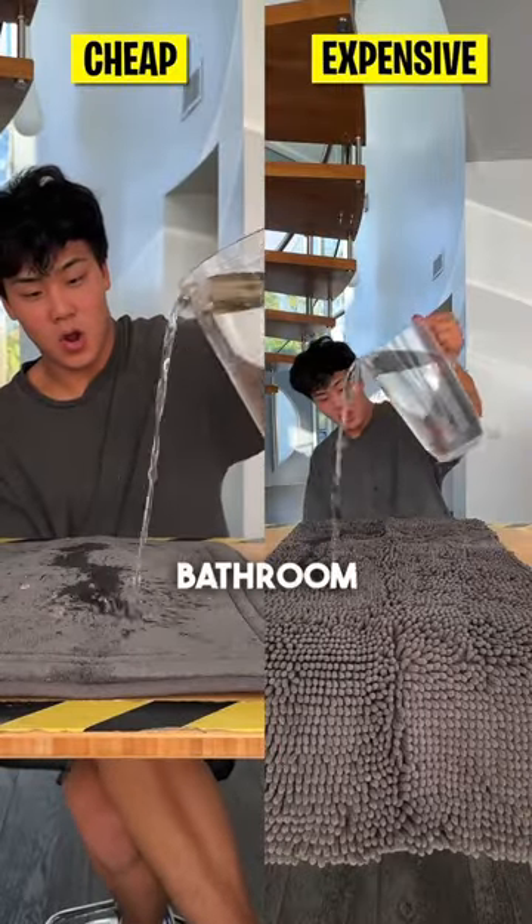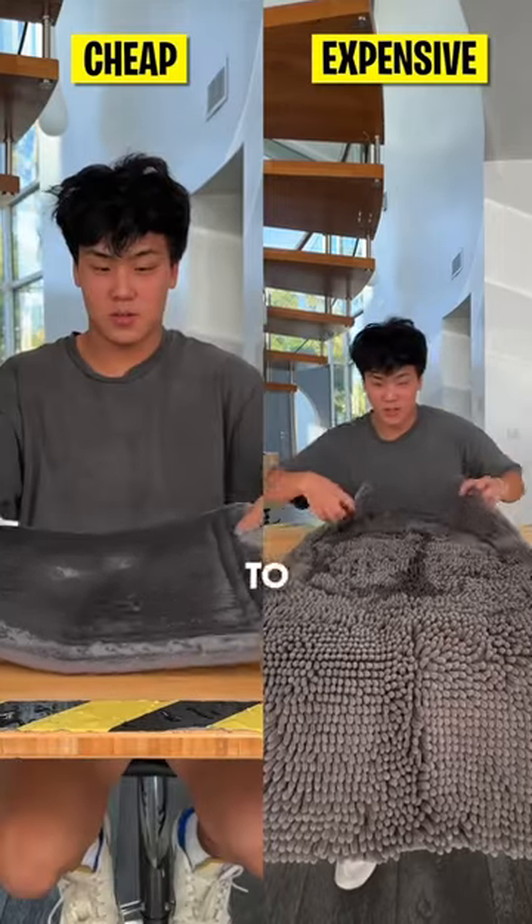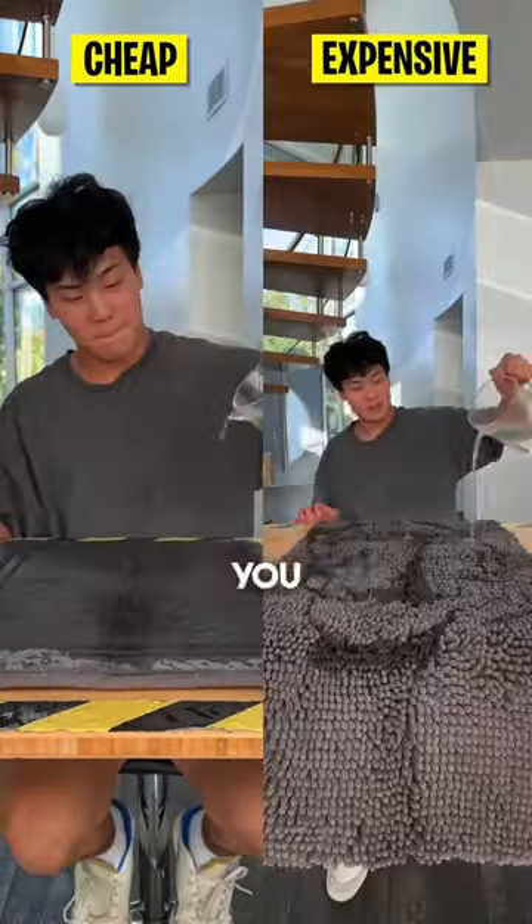Tired of stepping onto a wet, slippery bathroom floor? Watch as we put cheap versus expensive bathroom shower mats to the test, uncovering the secret to a dry and slip-free bathroom experience you never knew you needed.